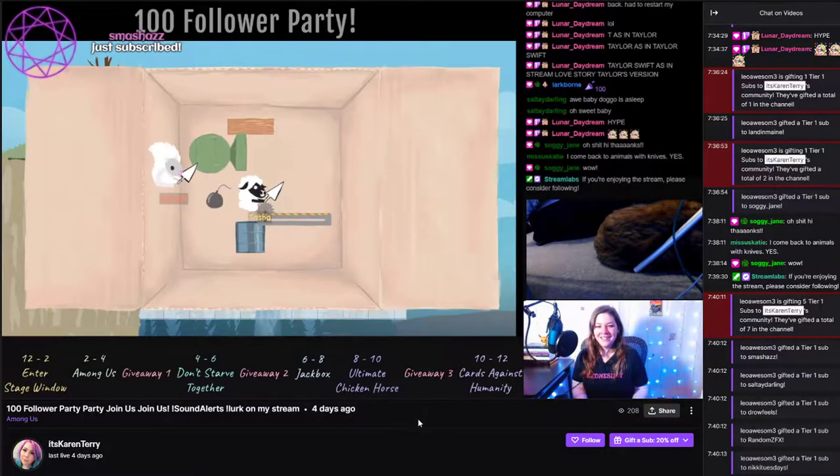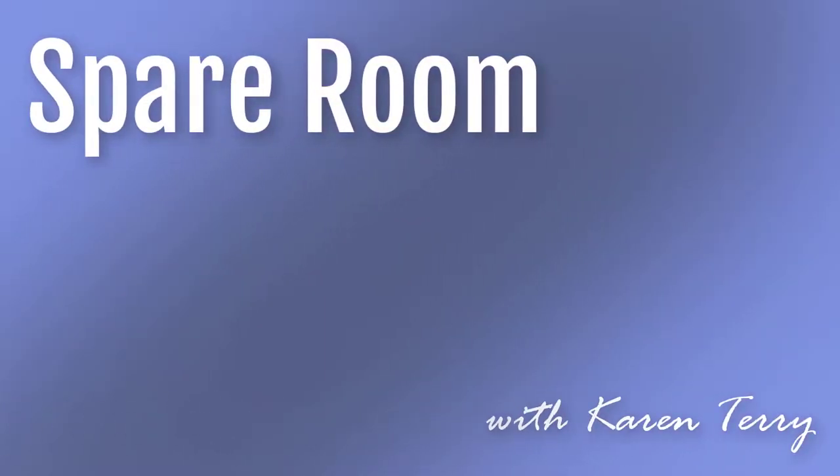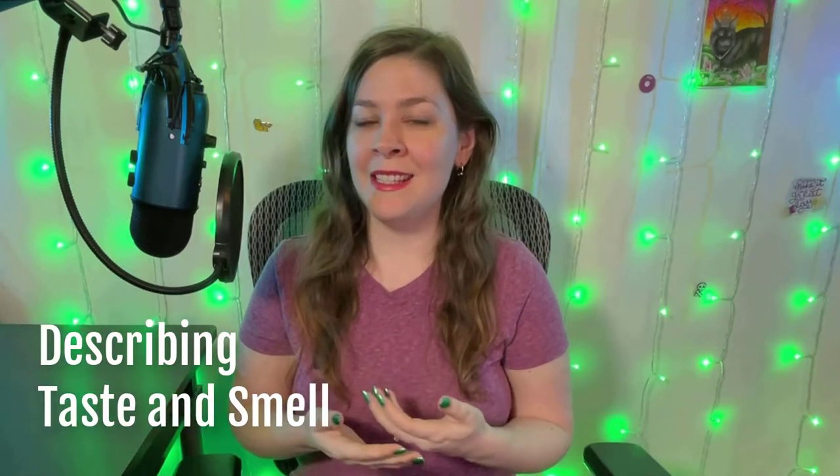I also have a Twitch channel — head on over there for more roleplay advice and other fun stuff. Spare Room with Karen Terry. Hey y'all and welcome to Spare Room. I'm Karen Terry and today we're going to talk about describing taste and smell.